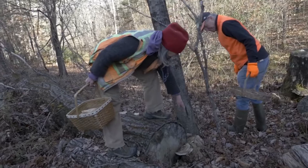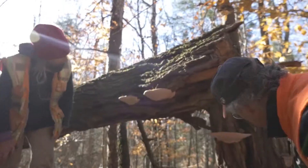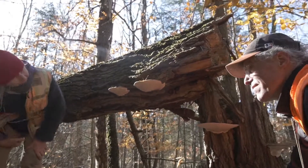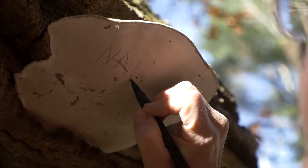But my favorite is the artist's conch. If you went to nature camp as a kid, I bet you made a drawing for your parents on its smooth white underside.